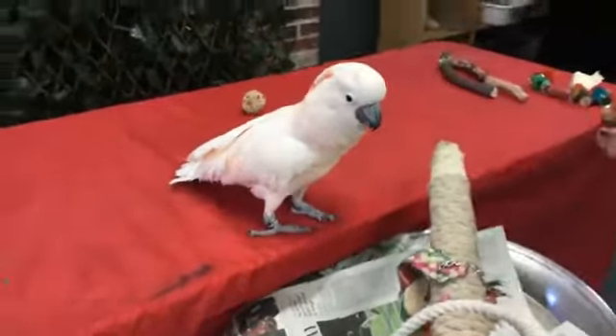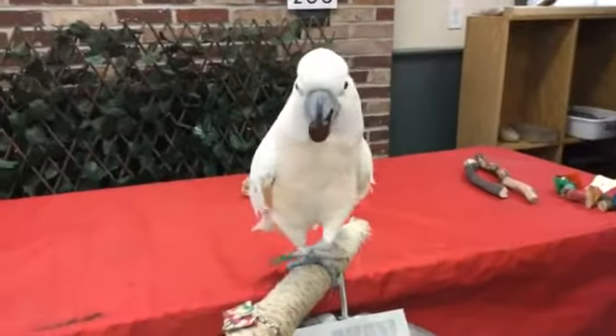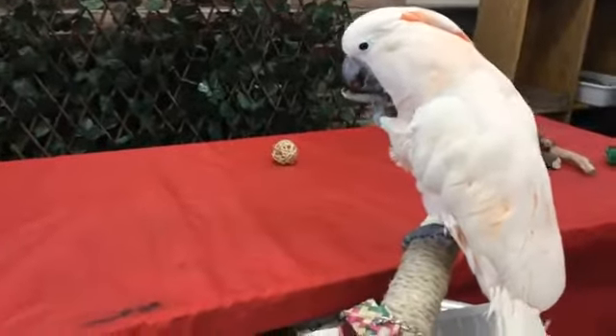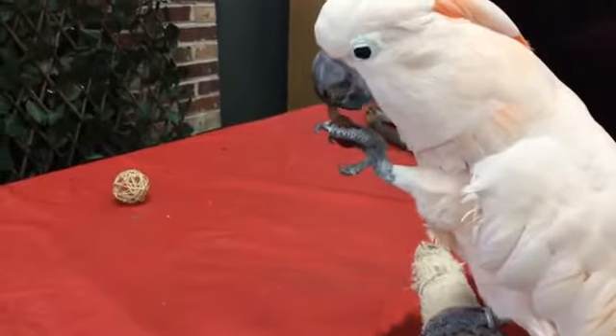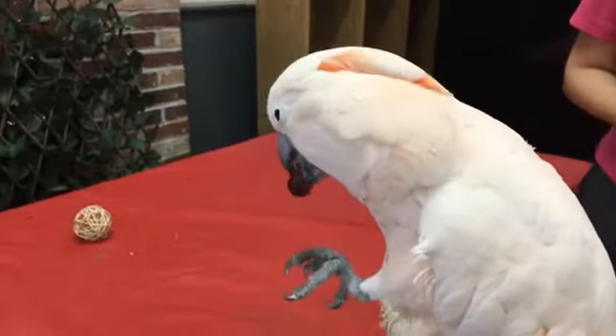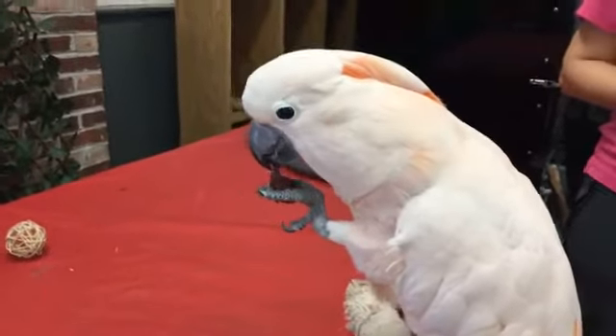Grapes are Sally's absolute favorite food of all time. She doesn't get too many because they are a little bit higher in sugar. At the zoo she gets her grain along with the rest of our parrots, and her diet is supplemented with various fruits and vegetables.